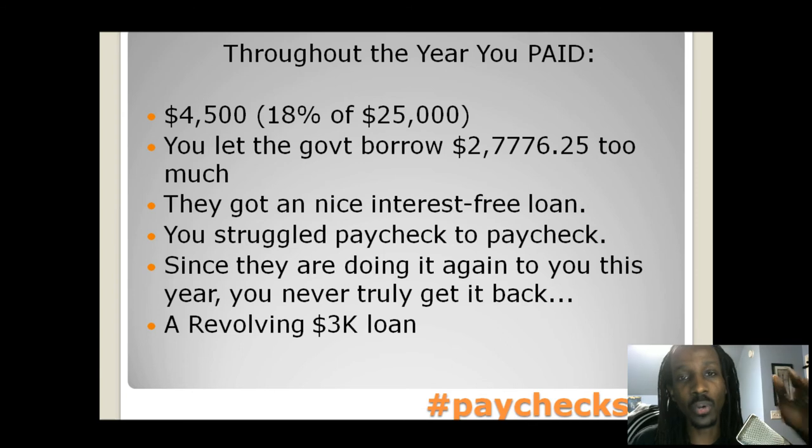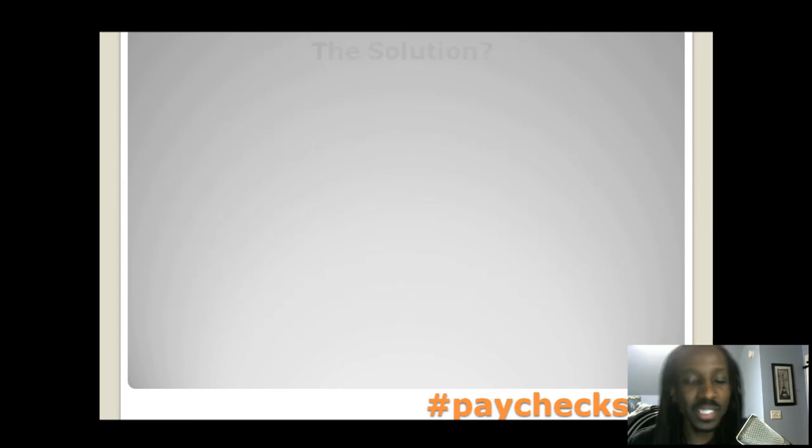A sin is something that you do. A curse is something that happens to you. So we're all basically cursed with this thing — but is there a solution?